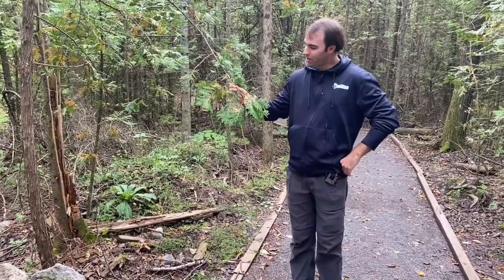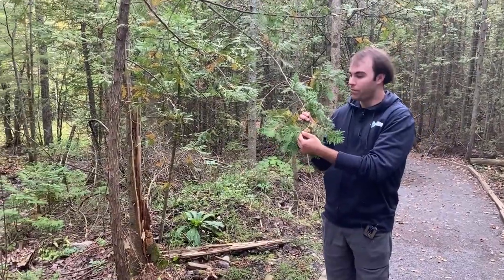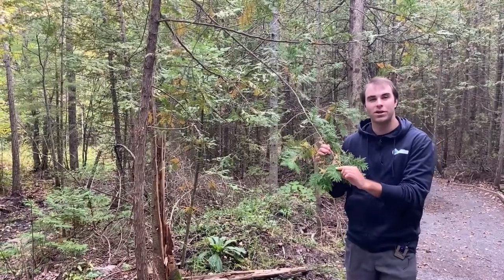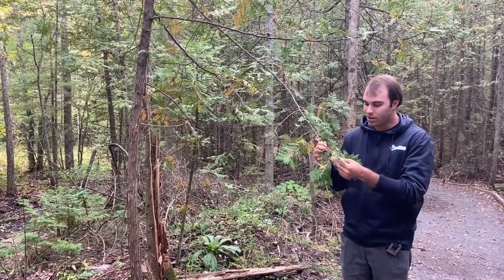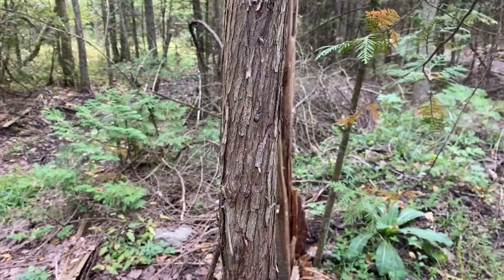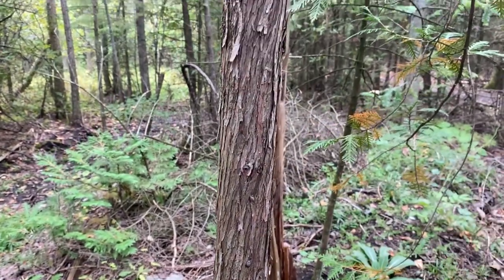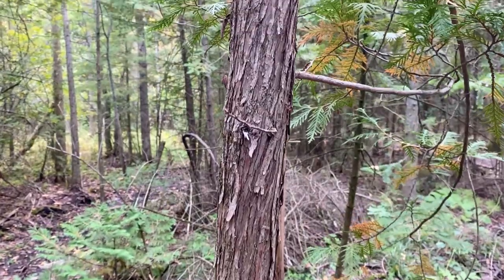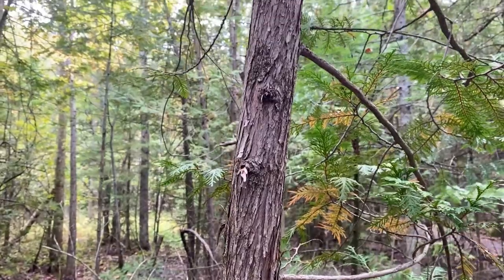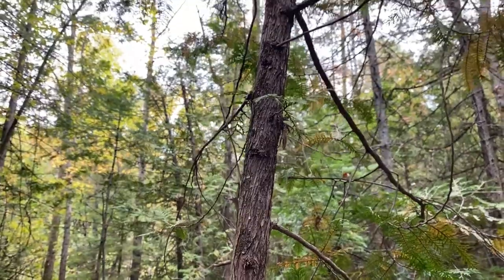This tree right here is an eastern white cedar. The needles of the cedar are a fairly rich green color and they're quite flat. Unlike our other coniferous trees, they're not round and a little bit pointed — they're very distinctly flat and have a somewhat scaly appearance. The wood of the eastern white cedar is very resistant to rot. As a result it has been used for things like cedar fences to mark property boundaries and keep livestock in, as well as cedar shingles for houses and even lighthouses.